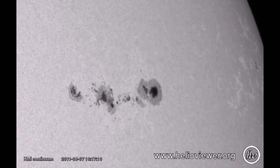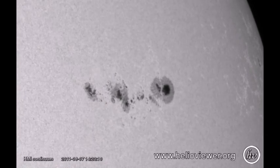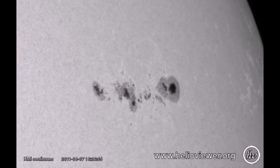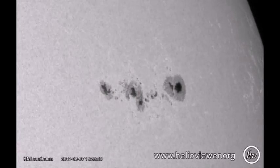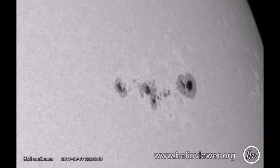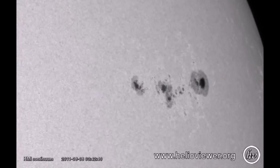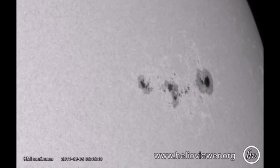First, I'm going to show you a 24-hour video of region 1263. Notice that as time progresses, the trailing part of the region becomes more organized. These large sunspots indicate strong magnetic fields, and change in the presence of such strong magnetic fields gives us our best chance for flaring activity, particularly large flares.